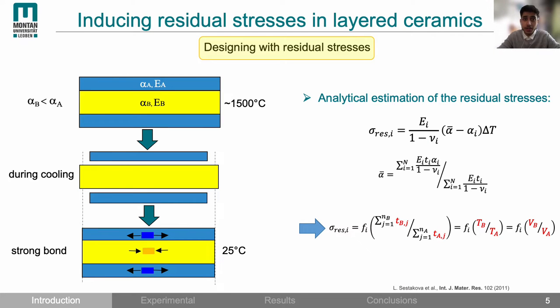How can we induce residual stresses in ceramics? This can be done by co-sintering two strongly bonded dissimilar materials with differential thermal expansion coefficients. The schematic shows two materials strongly bonded and sintered together. The blue material has a larger thermal expansion coefficient, so upon cooling to room temperature the blue material exhibits larger shrinkage, but since both materials are strongly bonded the shrinkage is constrained. This induces tensile residual stresses in the blue layers and compressive residual stresses in the yellow layers.